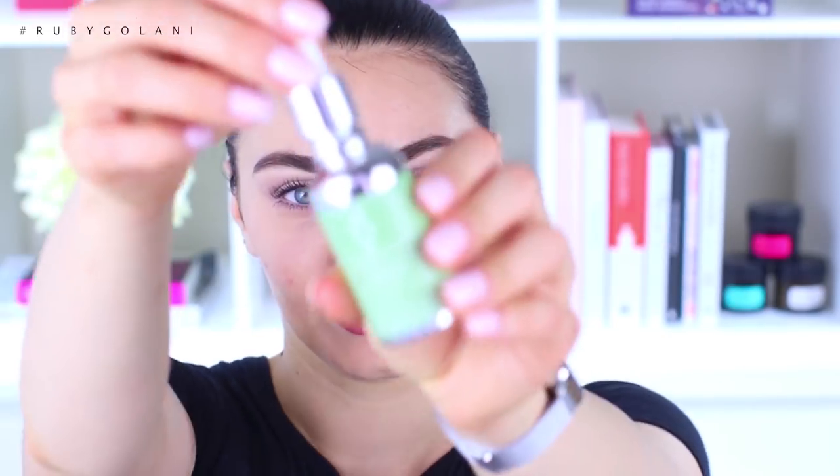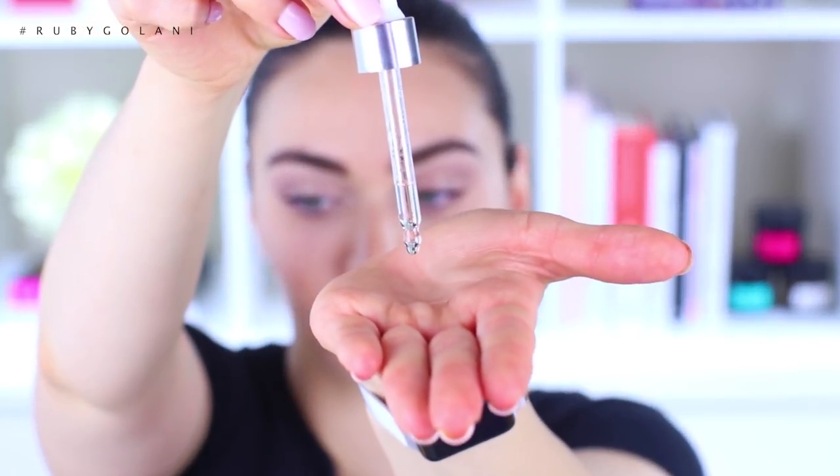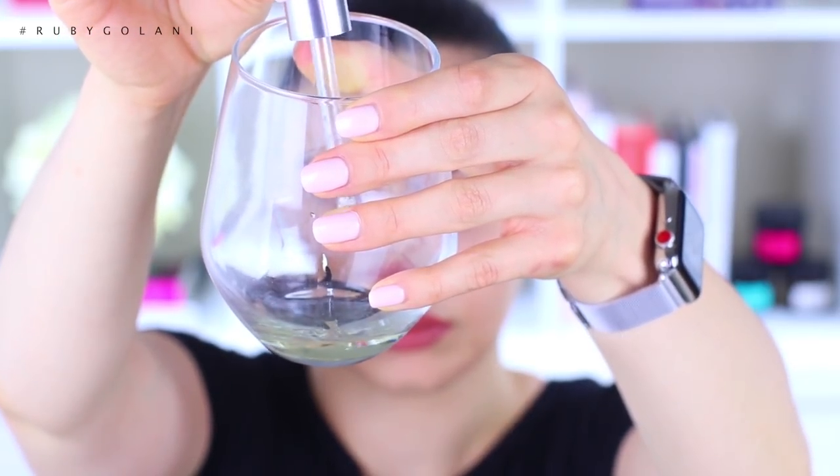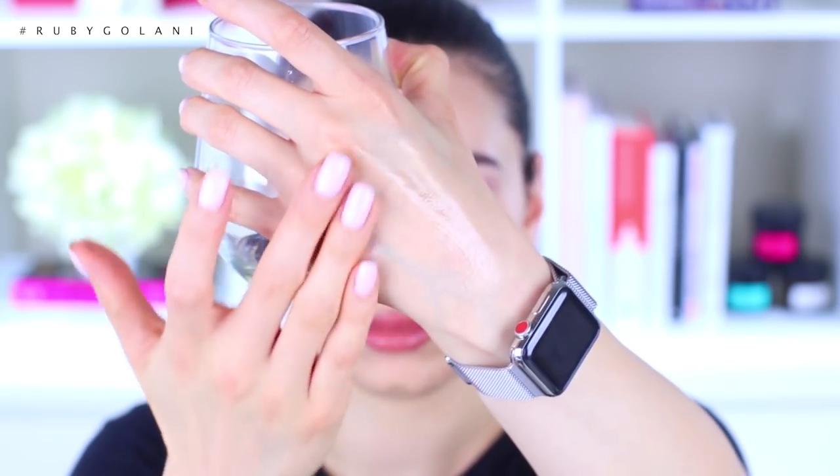My daily routine started with the Olive Oil Skincare Company cleansing oil — the Naturally Nourished Oil. It's 30ml, valued at $24.99 Australian dollars. This is a really nice luxury cleansing oil that is completely natural. It works really well at dissolving and breaking down makeup and is the perfect daily cleanser for day and night. The color of the oil is much lighter than normal olive oil, and it feels much lighter on the skin as well. Adding a little water creates a milky consistency.